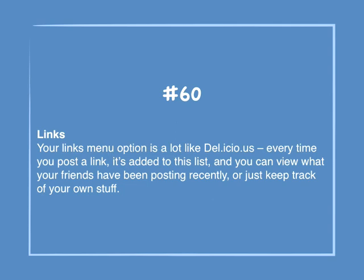Number 60: Links. Your links menu option is a lot like Delicious. Every time you post a link, it's added to this list, and you can view what your friends have been posting recently, or just keep track of your own stuff.